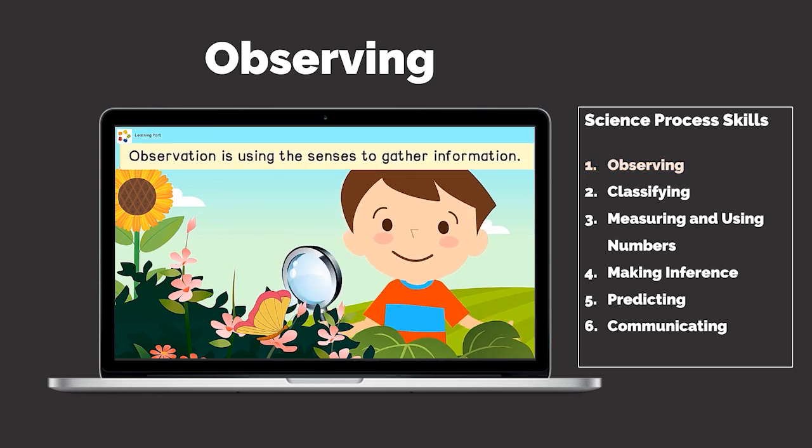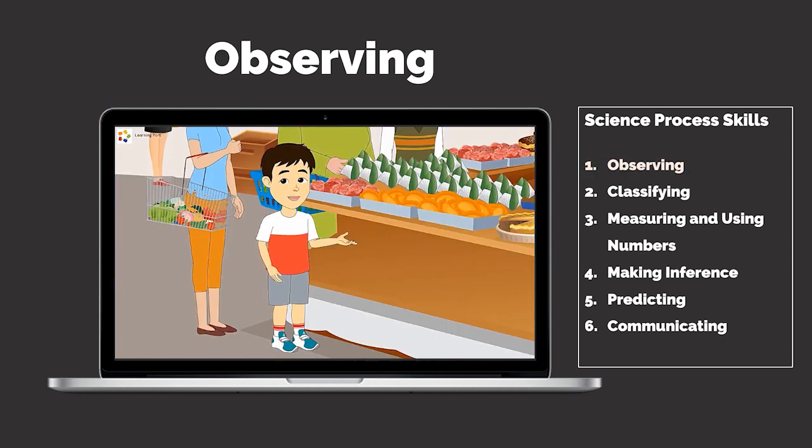When we observe, we gather information. So next time you want to make a good observation, use all your senses.